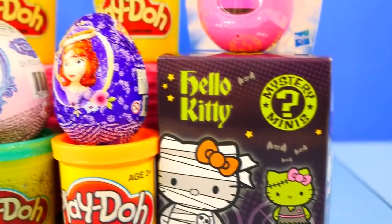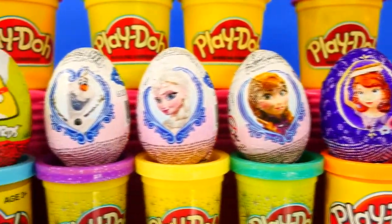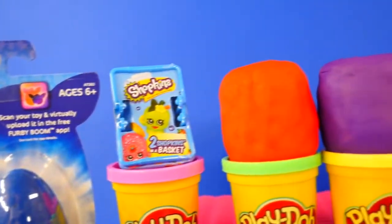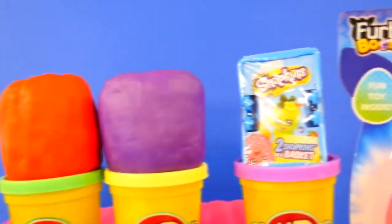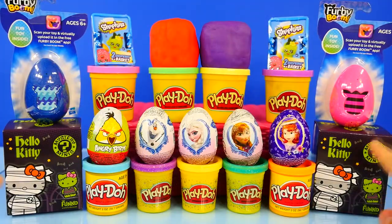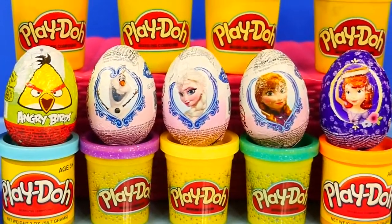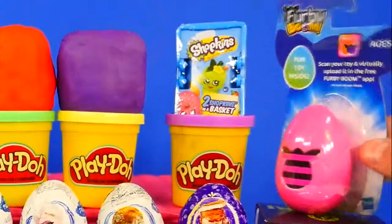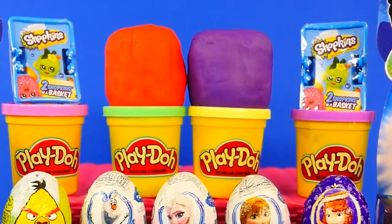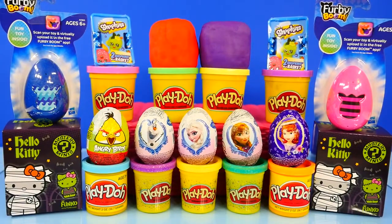Hey guys, welcome back to DCTC! This is Brandon and Amy Jo, and today we're going to be opening up 13 surprise toys. We've got two Hello Kitty mystery minis, one Angry Bird, three Frozen eggs, a Sophia the First, some new Furby Booms, Shopkins — because we've had so many comments to open those — and last but not least, surprise Play-Doh eggs.